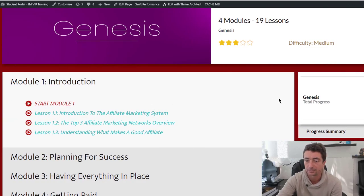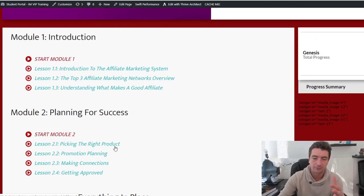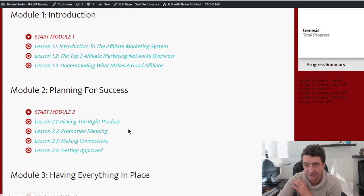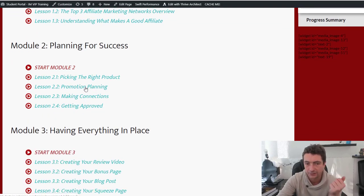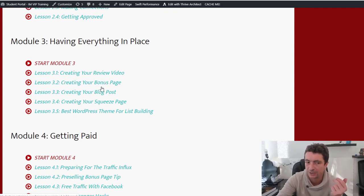You're going to get access to Genesis, an affiliate marketing training course. For people who are really new to affiliate marketing, I've included a 17-part video training course — some of my best affiliate marketing training. It covers: Introduction to Affiliate Marketing, the top three networks, what makes a good affiliate, picking the product, planning your promotion, making connections, getting approved, creating your video review, creating your bonus page, creating your blog post, and creating your squeeze page — all things I put into effect in Commission 5.